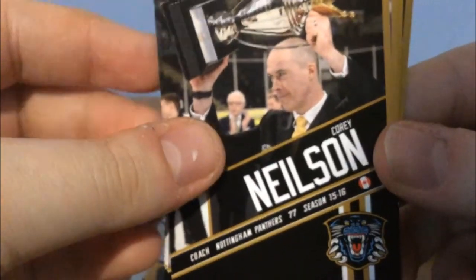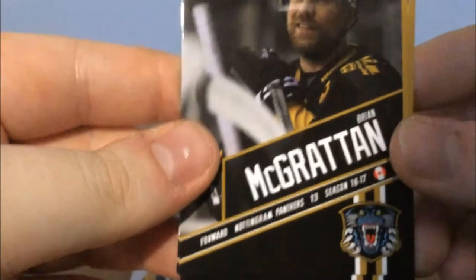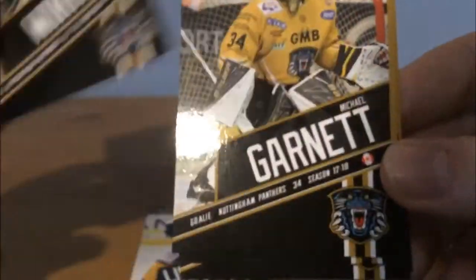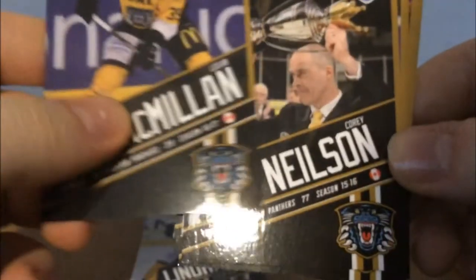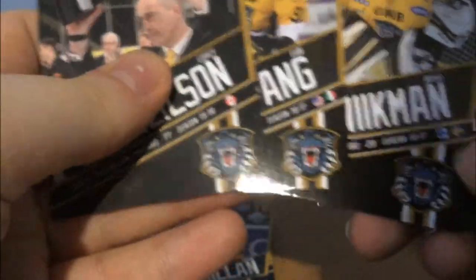So the last pack — we start with Corey Nielsen, three straight Nielsens. Brilliant. Then we get Dan Spang — already got him. Then, the big man himself, Brian McGratton! Good — I'm glad we got him. We get Weichmann again, Michael Garnett again, and Logan McMillan. So we've got a few new ones, which is nice. Brian McGratton and Logan McMillan join the collection, lads.